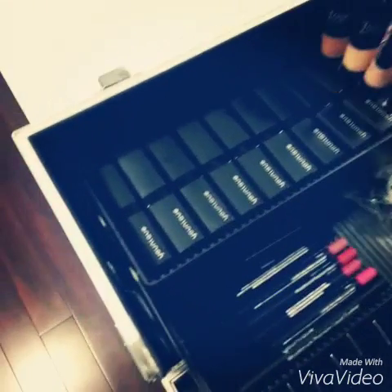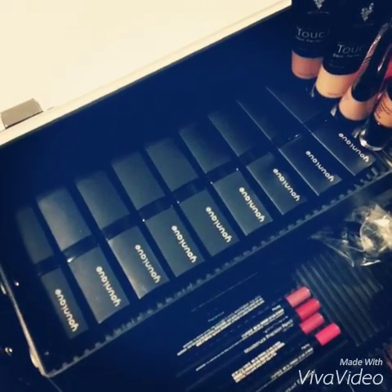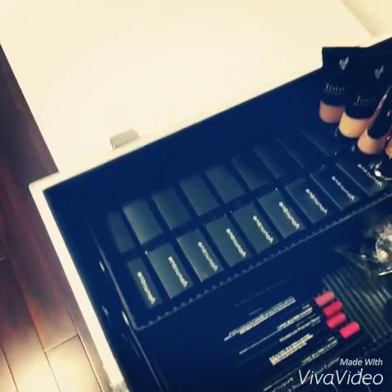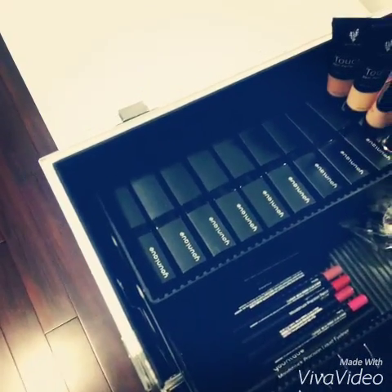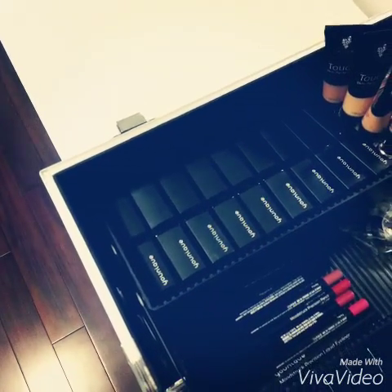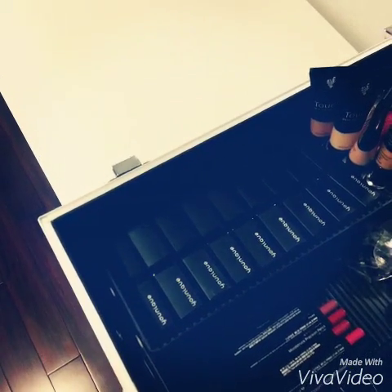I know you can't see the colors, but there's my current collection of Unique Moodstruck Opulence lipsticks. What I love about them — as you know, I'm over 40 — they're very moisturizing, but not only that, but they don't feather into the little teeny tiny fine lines you have around your lips.